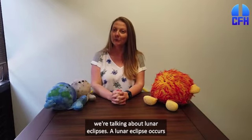Hi, I'm Mary Beth Lechock, Director of Strategic Communications at the Canada-France-Hawaii Telescope. Today we're talking about lunar eclipses.